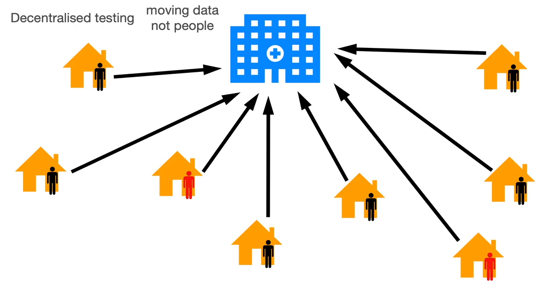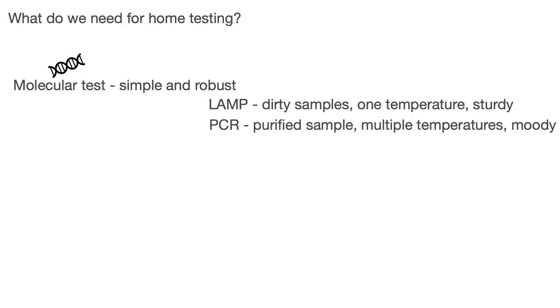If you put 2 million people in a hospital every single day, that's not going to work. So, decentralized testing. Let's check what we need for making a test at home. We need a molecular test — it should be very simple to use and also robust, because we don't have a laboratory. I'm talking about DNA or RNA testing, specifically PCR, which is the standard used nowadays.